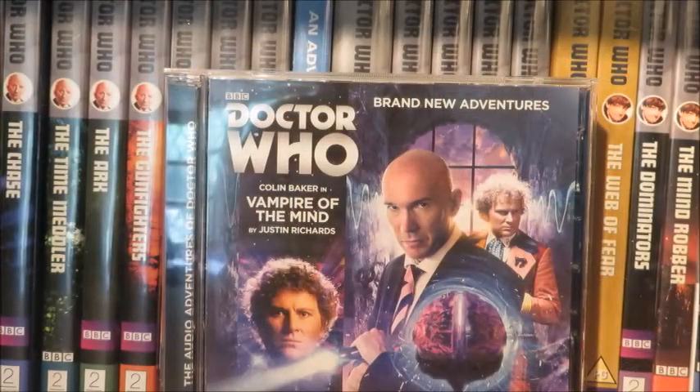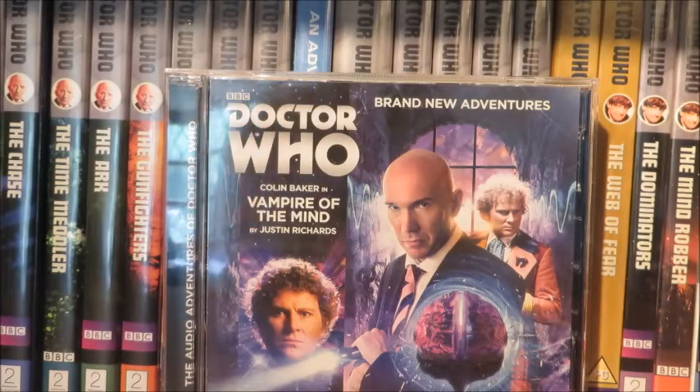Vampire of the Mind by Justin Richards. This story has been scoring 9 out of 10, which is a phenomenal rating, so let's see if I agree. The story definitely does have that 1970s feel, which I absolutely love — that's a positive straight away. The 1970s is my favourite era of Doctor Who, with the fantastic Jon Pertwee and Tom Baker and golden stories throughout.